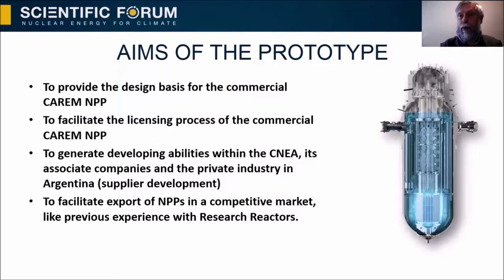One important point in the development of the SMR CAREM is the prototype. The aims of the prototype are to provide the design basis for the commercial CAREM nuclear power plant, to facilitate its licensing process, and to generate development activities within the Argentine Atomic Energy Commission, its associated companies, and the private industry — meaning supplier development. The prototype also aims to facilitate export of nuclear power plants in a competitive market, like previous experience with research reactors.